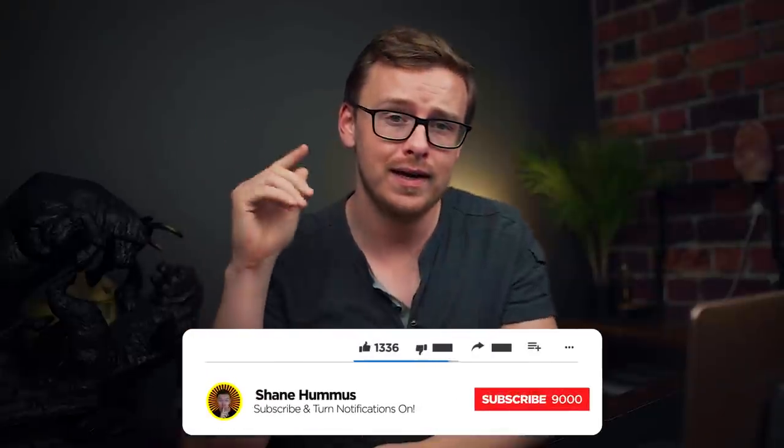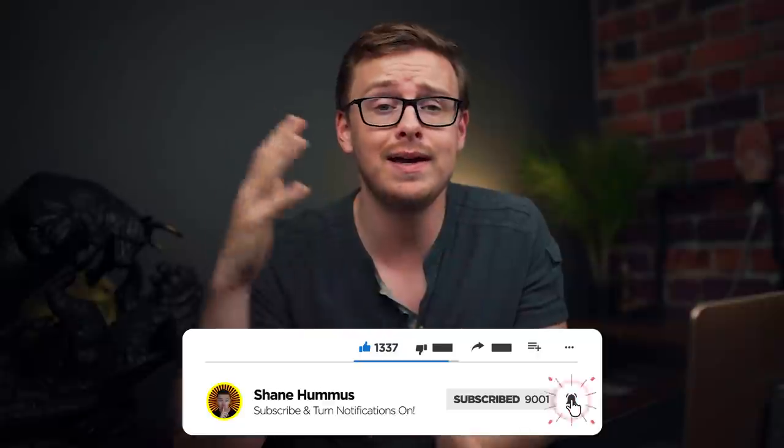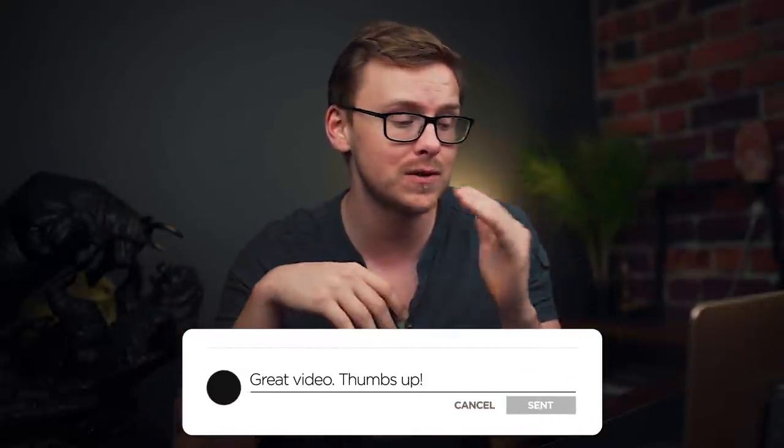Check out my other videos — I made them just for you. If you haven't already, tap that like button, hit subscribe, ring the notification bell, and comment below any thoughts you have on the video. Especially if you've graduated with some of these degrees, let me know what you think of my list, and I'll see you in the next video.